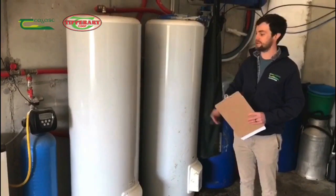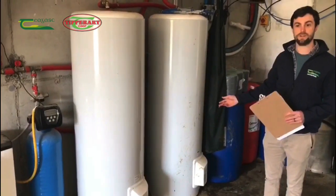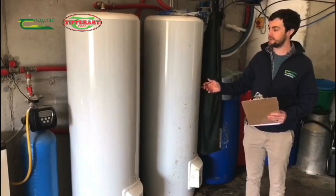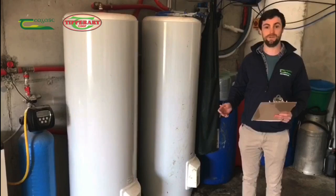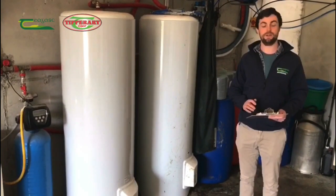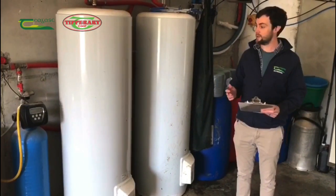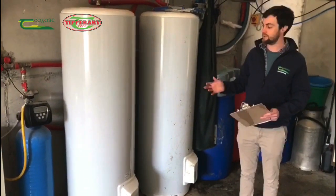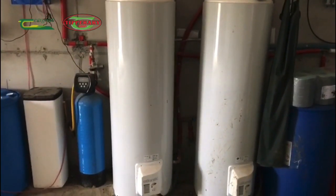We're here standing next to the water heaters on this farm. They've opted to install two 300-litre water cylinders to supply the hot water demands for the milking machine, which is more than adequate for a 20-unit parlour looking to heat about 250 litres of hot water. From the electricity bill analysis we've carried out, we've seen that this farm is using 33% of their energy at night time. Ideally we'd like to get that up towards 45 or 50%, and one suggestion would be to move these water heaters onto night-rate electricity to reduce running costs.